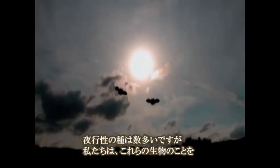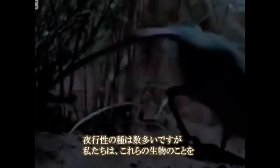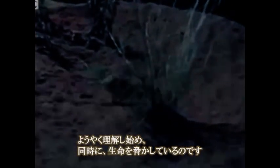Nocturnal animals — which include 80% of marsupials, 20% of primates, and almost all small rodents — are the most at risk. We are just now beginning to understand these creatures, while at the same time we are jeopardizing their habitat and survival.